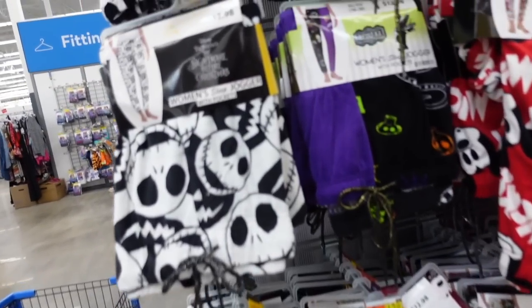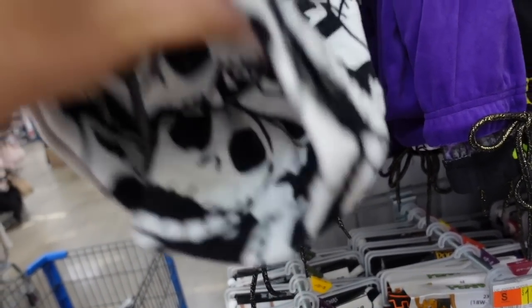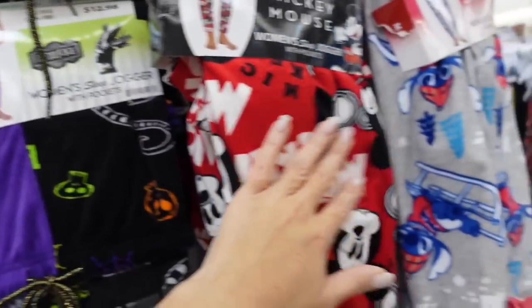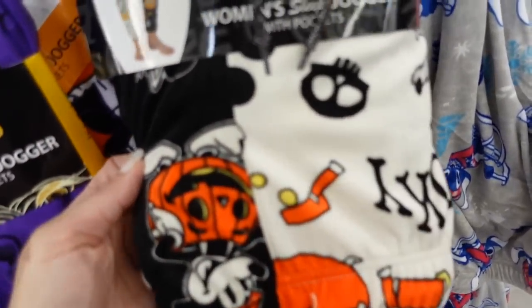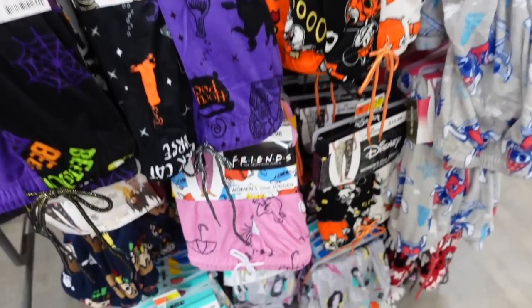New prints and colors in the pajama pants. These are super plush with an elastic waistband and a true jogger bottom. Prints include Skeleton Jack, Beetlejuice, Mickey, Stitch with little skis, Snoopy with skis, Halloween Mickey, and Hocus Pocus. They're $12.98.